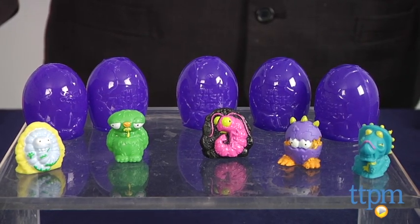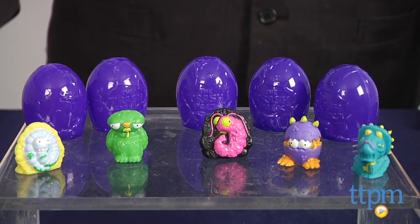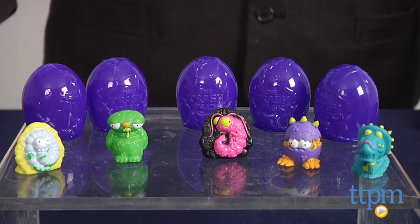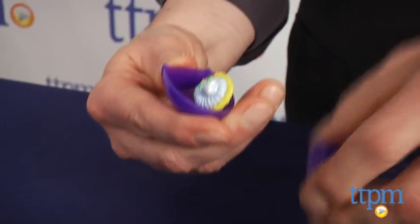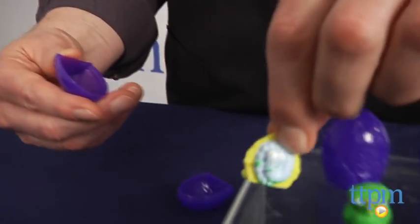These small, squishy figures have become hugely popular for collecting and trading. The new series has 51 characters and this set features five figures in their eggshells. They're packed blind, so you don't know what you're getting.